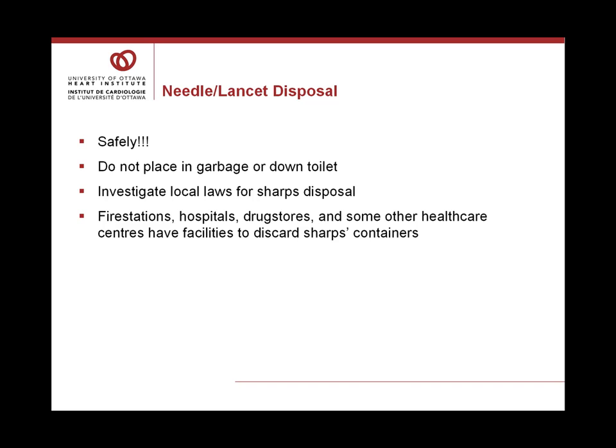It's important to safely discard needles and lancets, which are sharps. They are not to be placed in the garbage or down a toilet, so investigate local laws for sharps disposal. Fire stations, hospitals, drug stores, and some other healthcare centers have facilities to accept sharps containers.